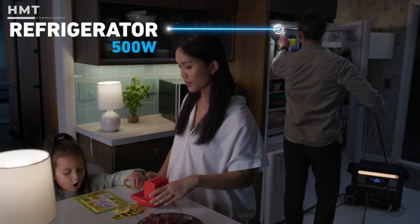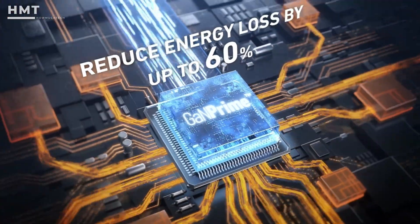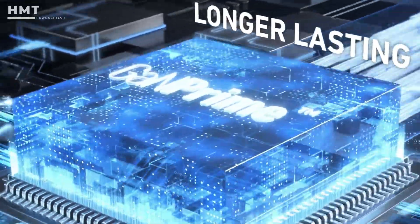It can power almost anything, from TVs and microwaves to power tools. It features GaN Prime technology for fast, efficient charging and supports expansion with additional battery packs.